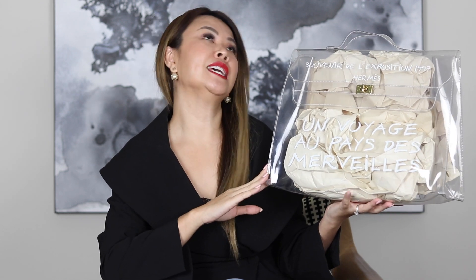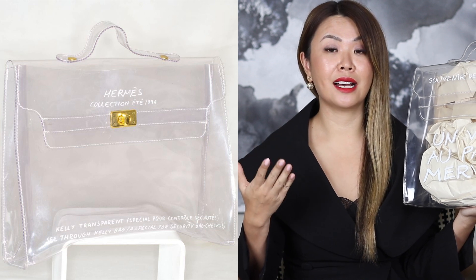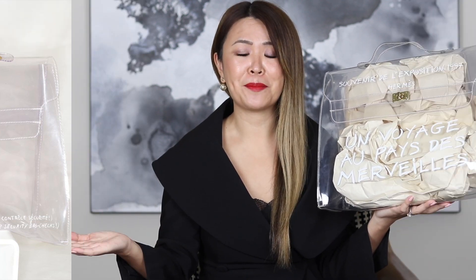Basically in 1996, Hermes sent out invitations to their show in a clear Kelly vinyl bag. It was a smaller version and it said 1996 — it was basically to commemorate the Paris terrorist attacks in 1995. It was so popular that Hermes decided to create a limited amount in 1997 and 1998 for one of their exhibitions called A Trip to Wonderland.